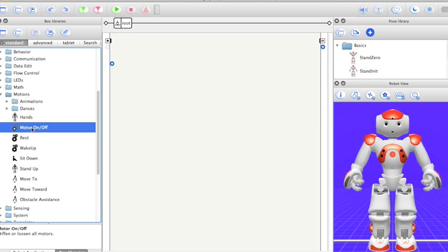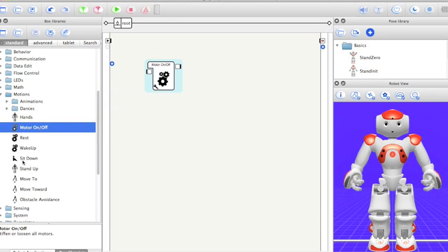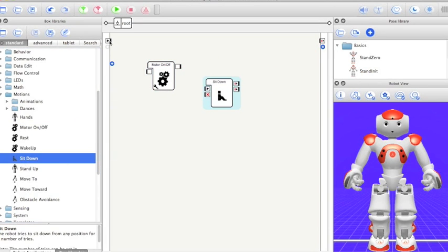Choreograph has 80 ready-to-use pre-programmed boxes and behaviors. Students can get familiar with the program by using the pre-programmed boxes, or they can easily access and edit code in any of the boxes.